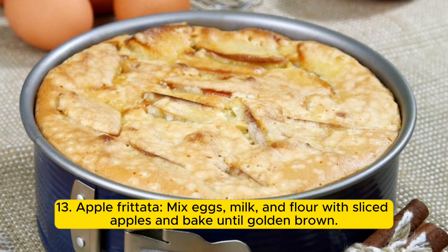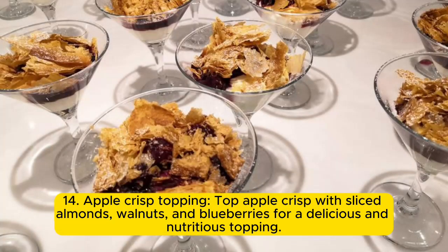13. Apple frittata: mix eggs, milk, and flour with sliced apples and bake until golden brown. 14. Apple crisp topping: top apple crisp with sliced almonds, walnuts, and blueberries for a delicious and nutritious topping.